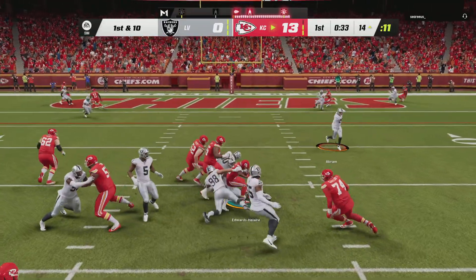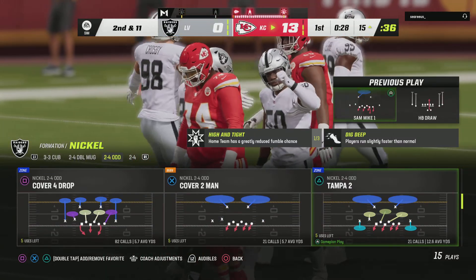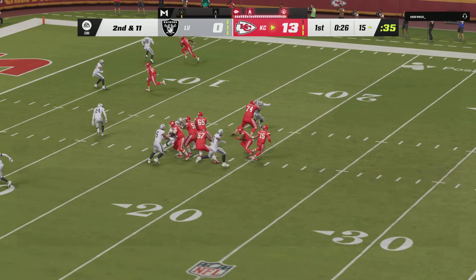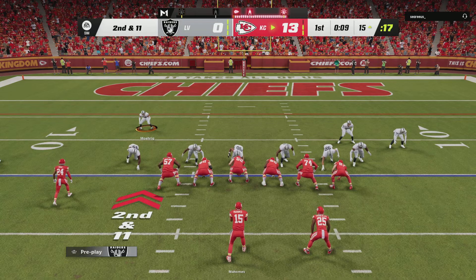First and ten, it's Edwards-Hilaire with it, and he is going to lose yardage here. The defense shows some anger after giving up the big play — this time they'll lose one or two. When a draw works it can be a thing of beauty, but when it doesn't, it can be ugly. And in this case, a loss of yardage ugly.